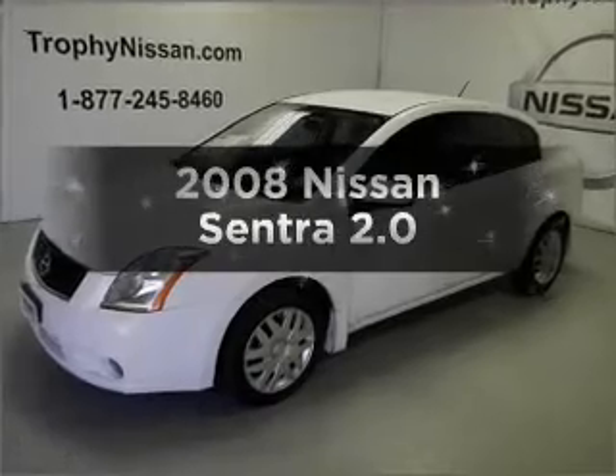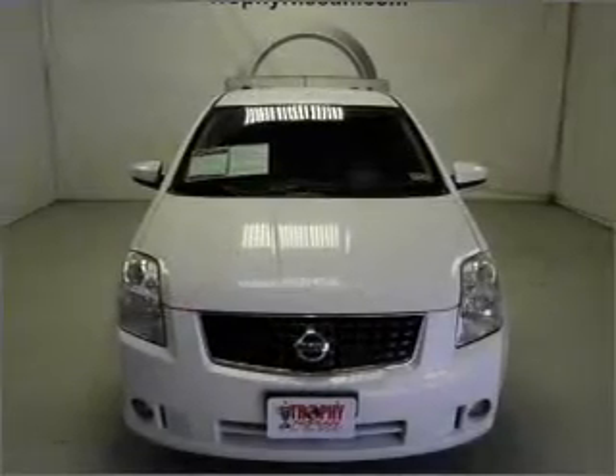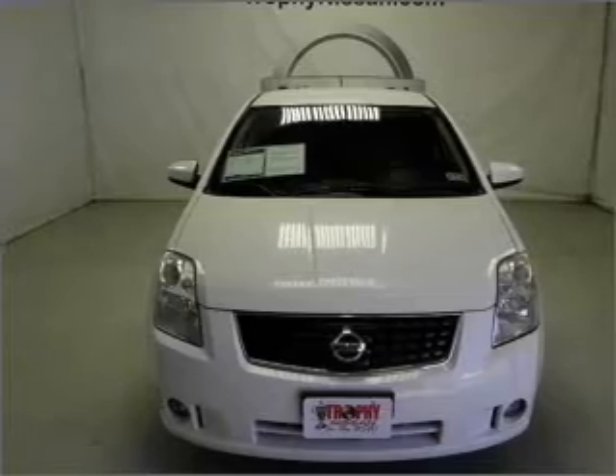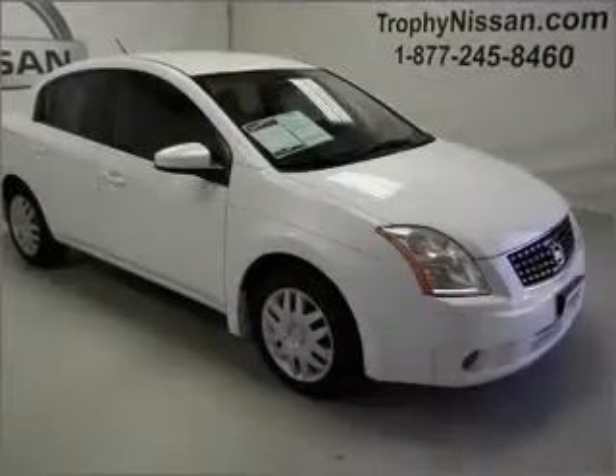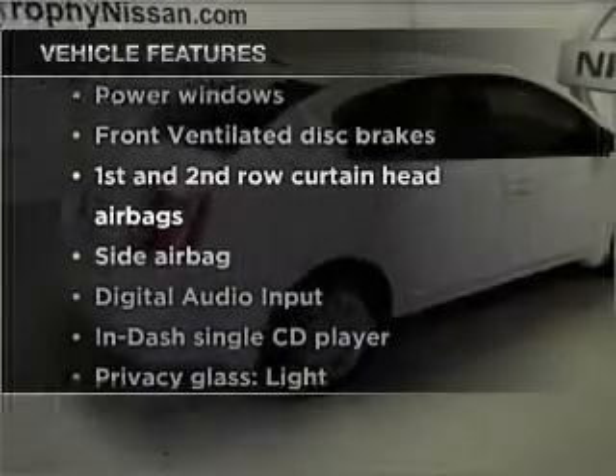Check out this 2008 Nissan Sentra — everything you need under one roof with this great vehicle. It features an efficient four-cylinder engine connected to a smooth-shifting automatic transmission. Plus, enjoy these notable features that are included in this vehicle.